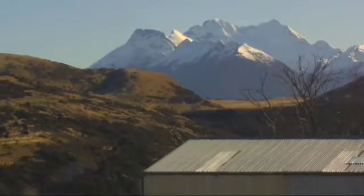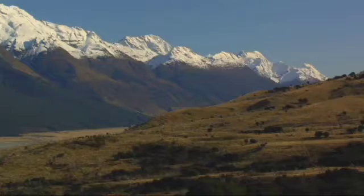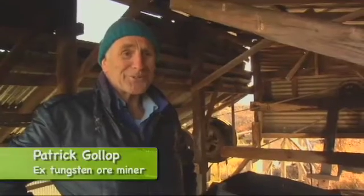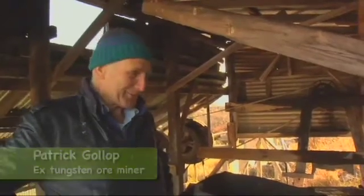My dad came here in 1942 or so. I remember in his wallet he had for years a document which exempted him from military service — as long as he was mining.